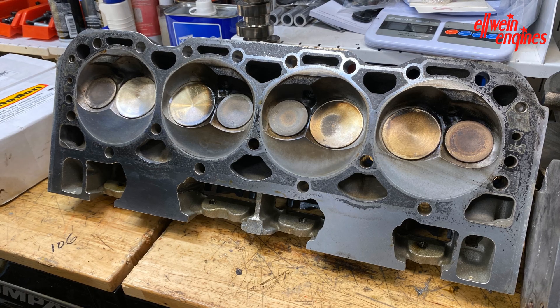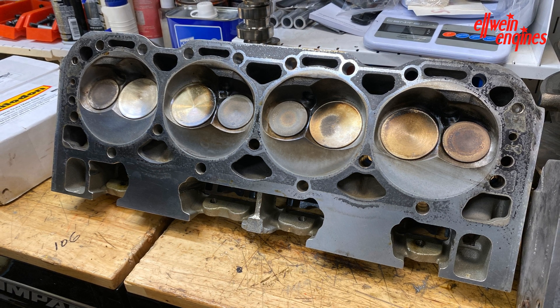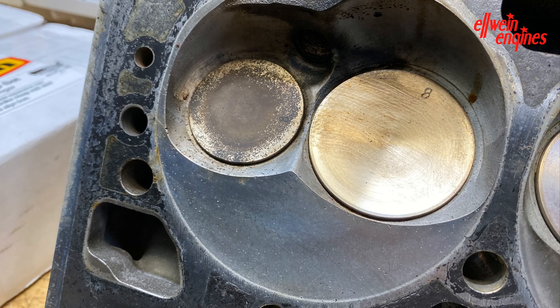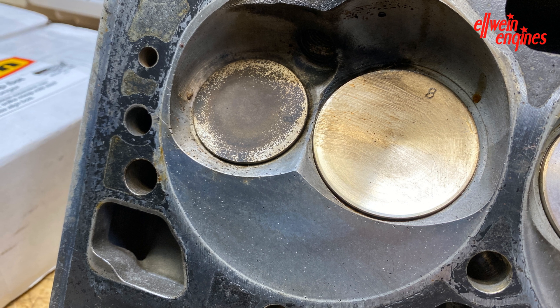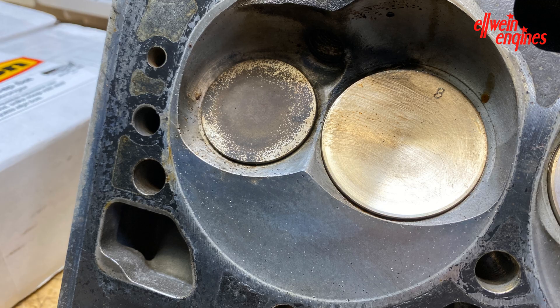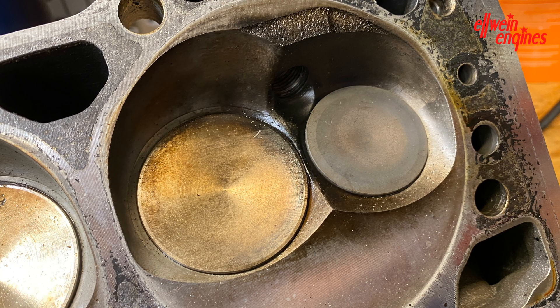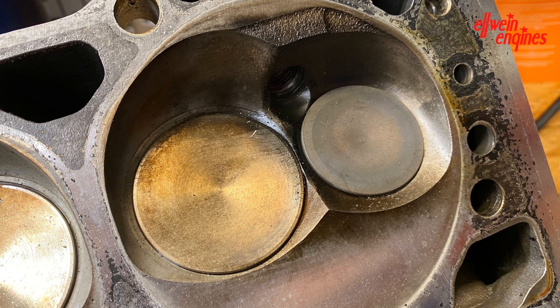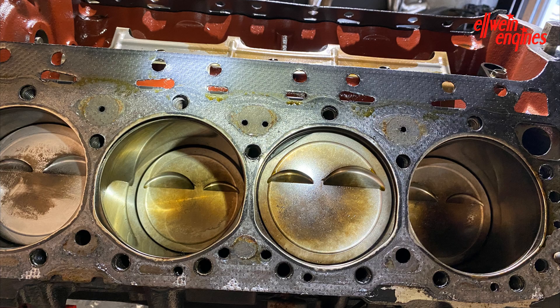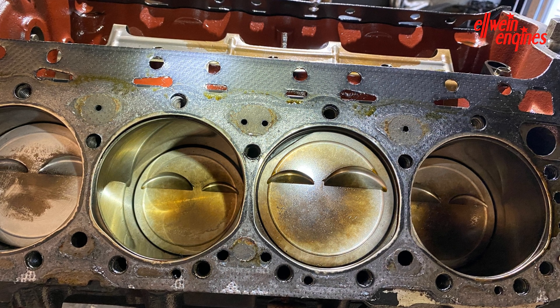Cylinder heads — they're still in pretty good shape. There's a little bit of aluminum and detonation pitting but they're still okay. They're going to get refurbished by Dennis Staff at Fast Cat Porting Service. The cylinder heads were CNC ported by Lingenfelter. And the cylinder head, the short block, the pistons there.